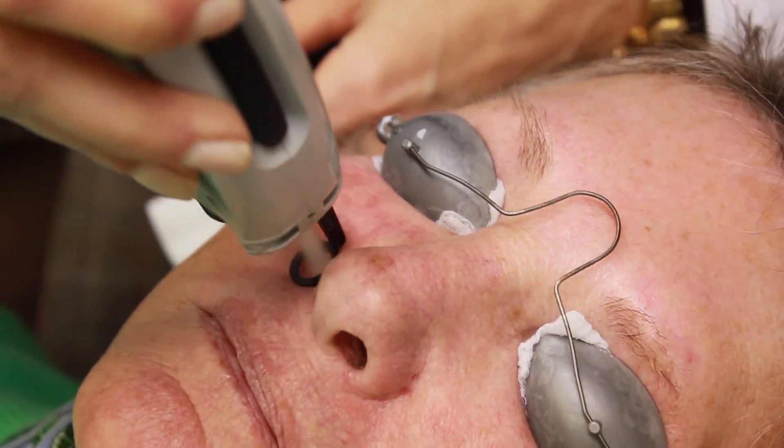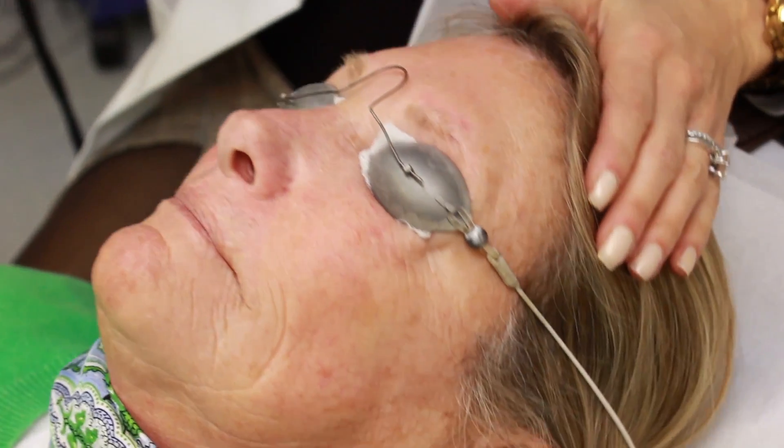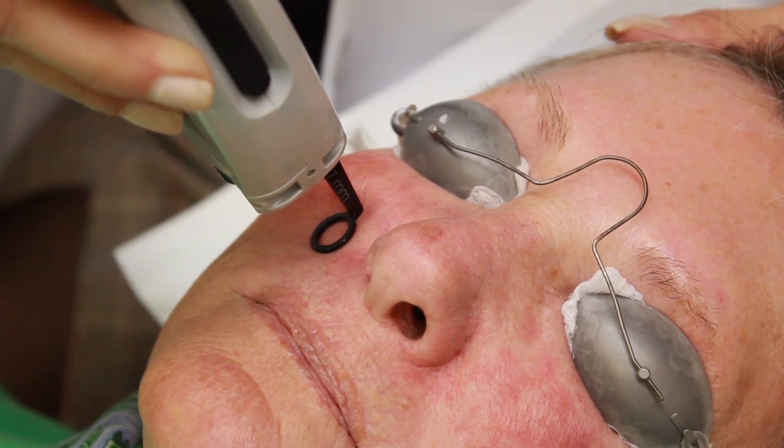Some patients may experience redness or mild swelling following the treatment. Sometimes a laser bruise called purpura may occur that disappears in about 3-5 days to uncover your refreshed, healthy skin.